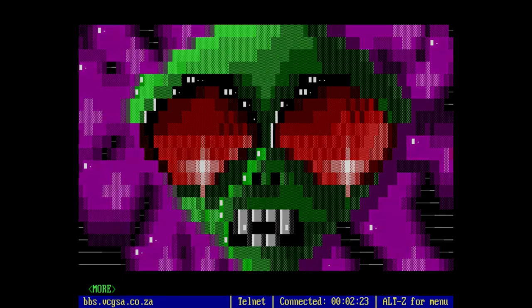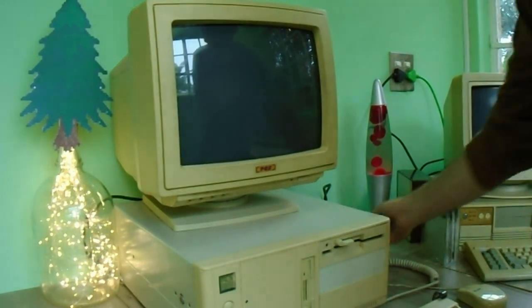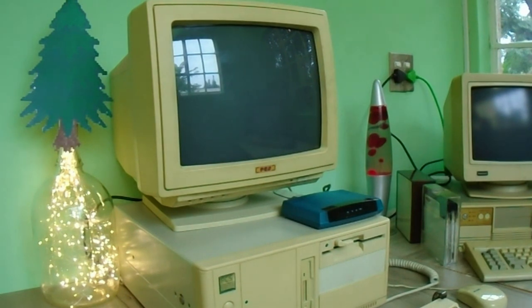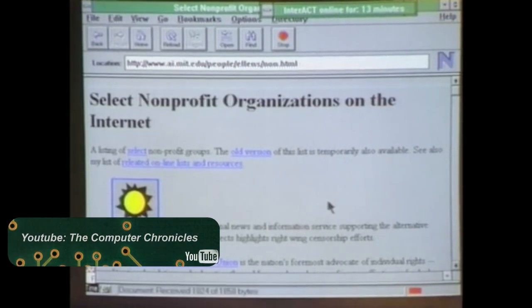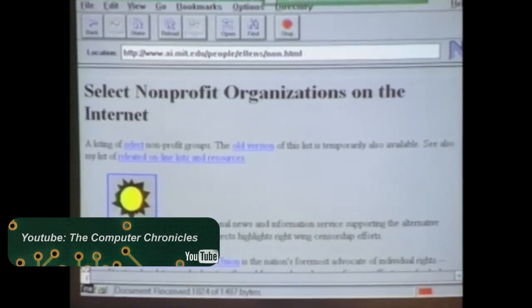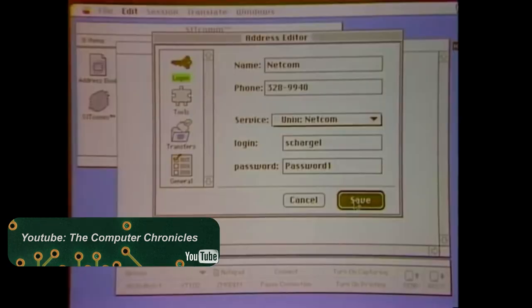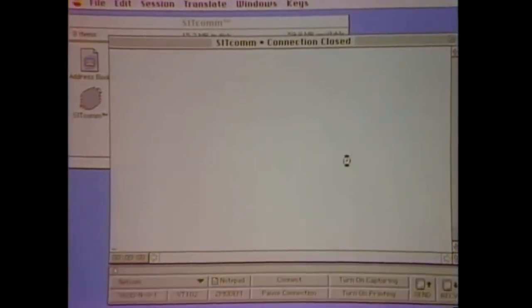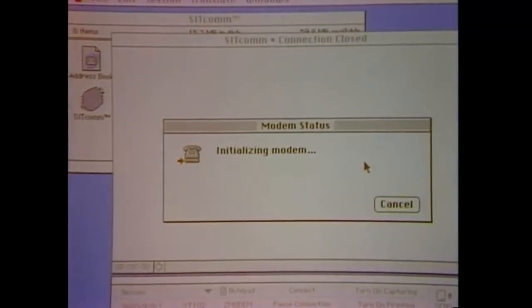You could even play games on BBSs, with many great text and text-art based games being available through the BBS client. Some were even multiplayer, like Lords 2, so you could log on and play an adventure game with your friends. Amazing! Naturally, the only way to access any of these BBSs back in the day was by dialling in with your modem, making modems pretty much indispensable for getting online throughout much of the 80s and 90s. And merely hearing those familiar modem sounds when establishing a connection is enough to bring on a flood of nostalgia.